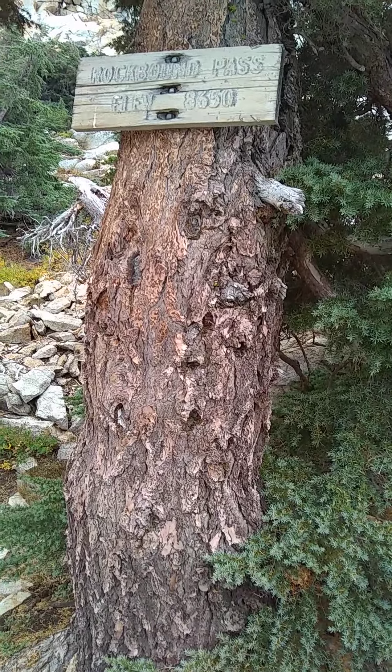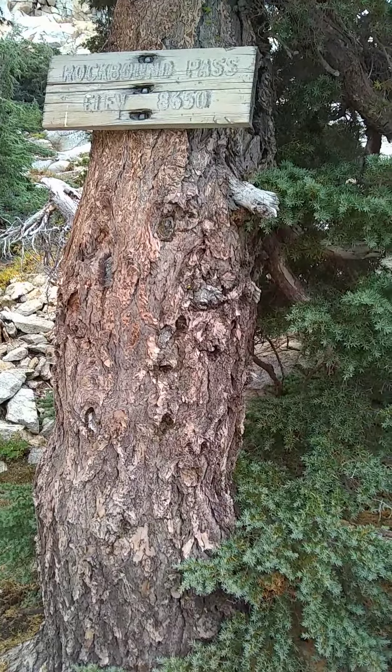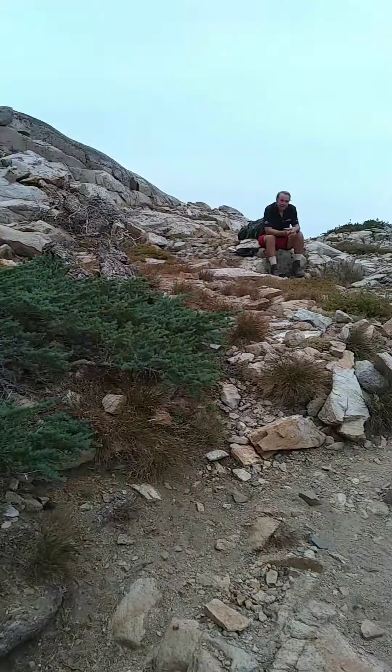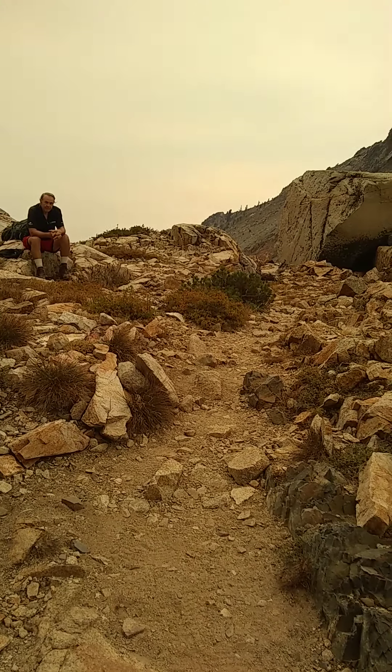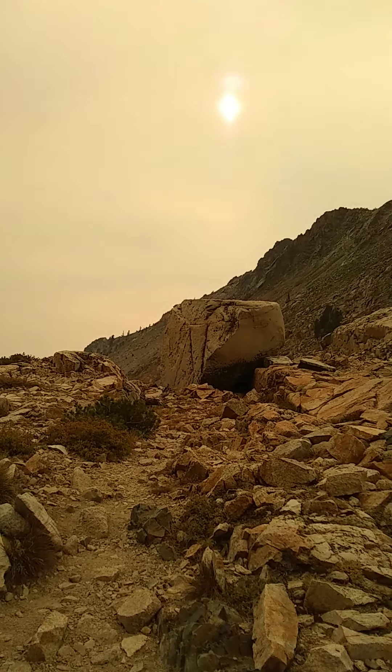Rockbound Pass — there we are. Time is 5:20. Yeah, we climbed up that way. Man, that's so much smoke — can't even see the sun anymore.